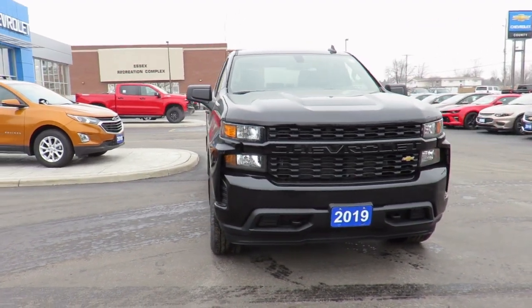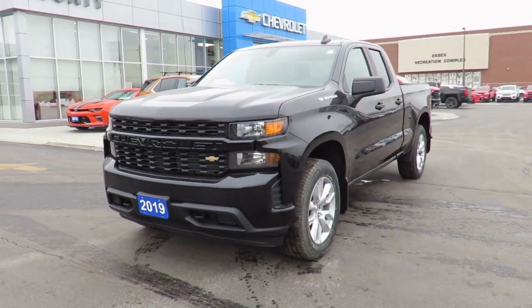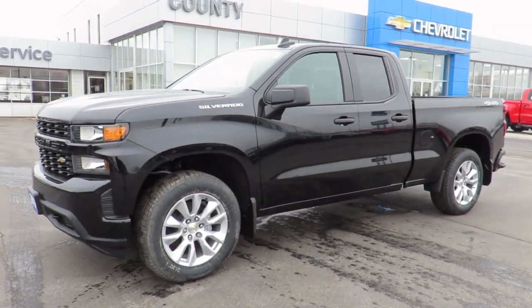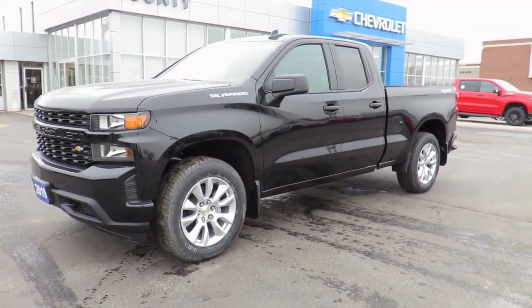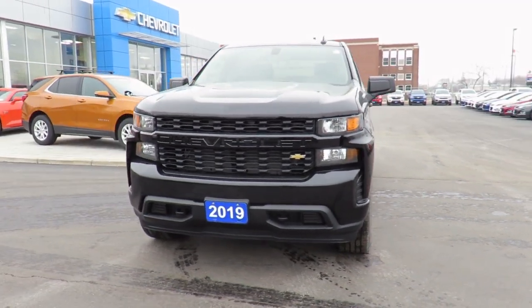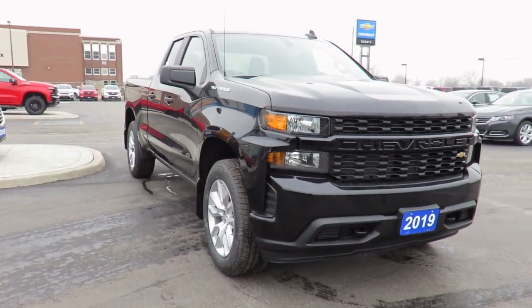Our new vehicles also come with a free one-month trial of the OnStar Safety and Security Plan and 10 years of the OnStar Connected Access Plan. This one-month trial includes the MyChevrolet app, allowing you to lock and unlock your vehicle, remote start your vehicle, check oil life and tire pressure monitors, manage your in-vehicle Wi-Fi and more, all from anywhere using your smartphone or tablet.